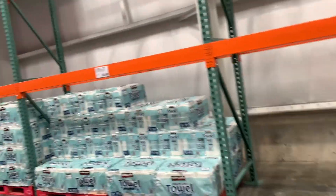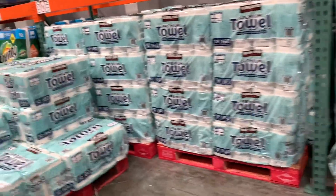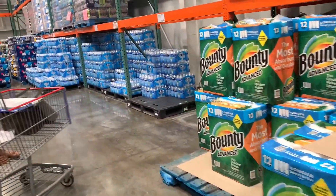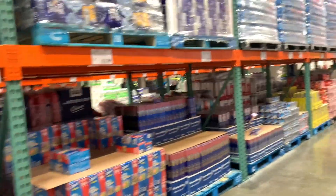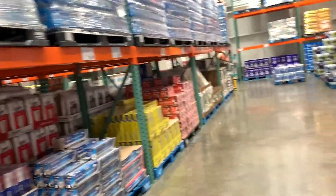One thing I was curious about was the pricing on the paper towels and the toilet paper. Even though they didn't have a lot of name brand paper towels, it was still more competitive than going to Kroger or going to Sam's, and it was actually more in a pack.